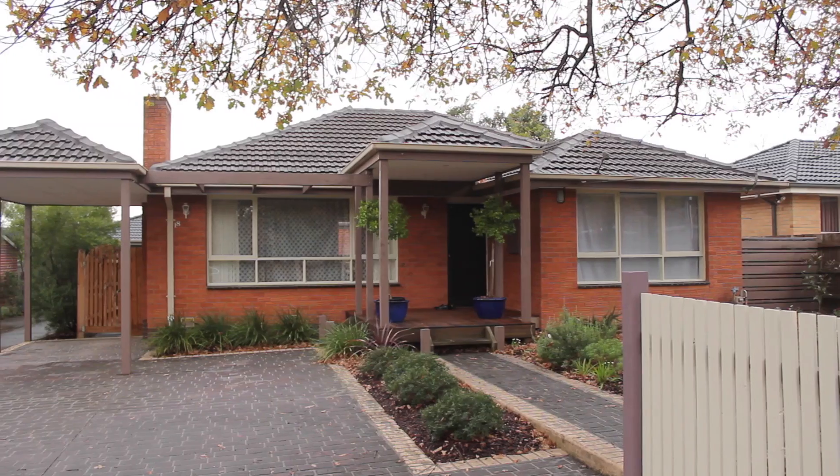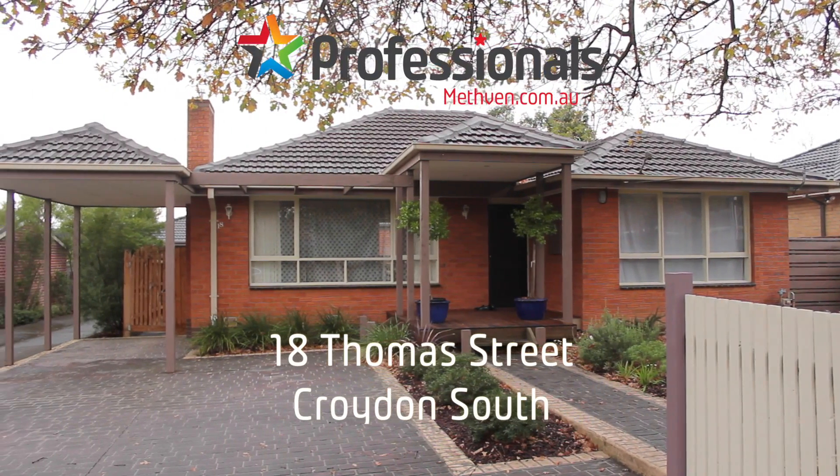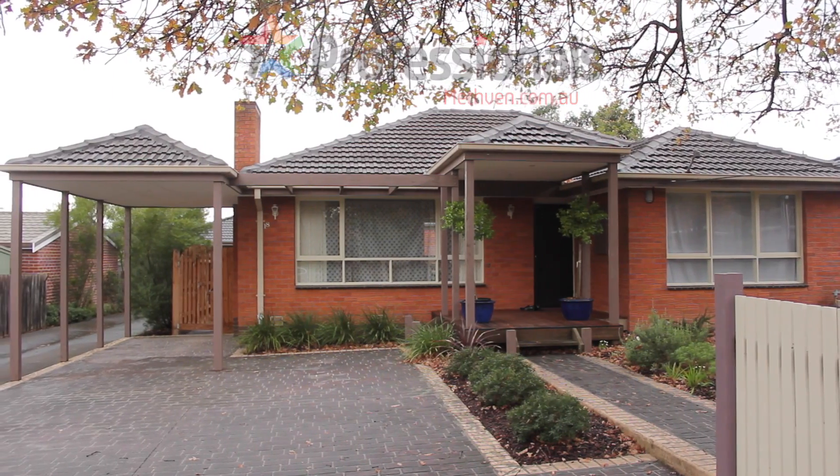G'day, my name is Liam Jackson from the Metham Professionals Group, and welcome to this lovely home at 18 Thomas Street, Croydon South. Come with me and let's go have a look.